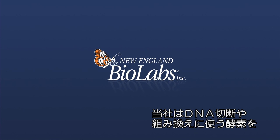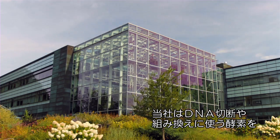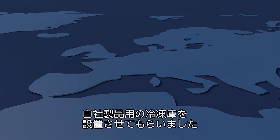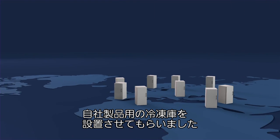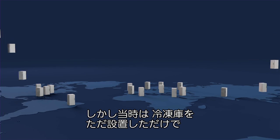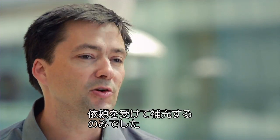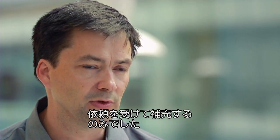New England BioLabs produces enzymes that cut and modify DNA and started to make those commercially available to the scientific community. We developed a model several years ago where we were putting freezers of our products out at our customers' sites. That inventory was never interactive with us — we didn't know what they were using until they called to refill it.